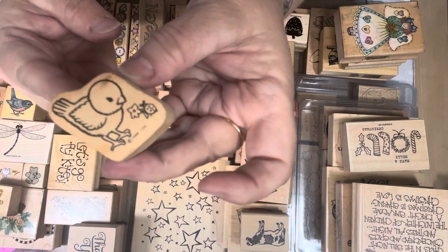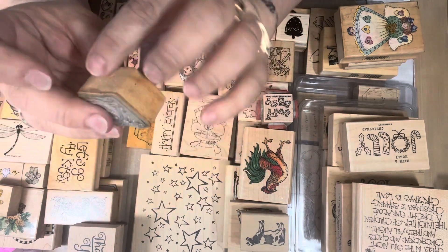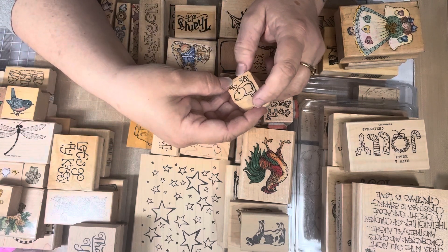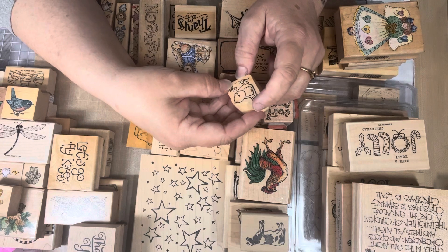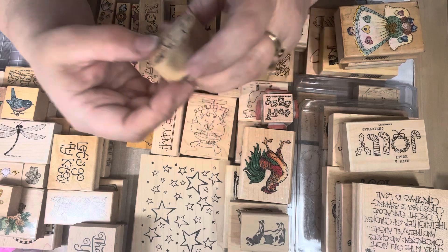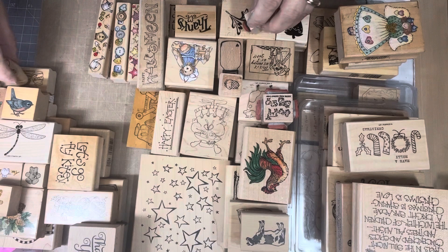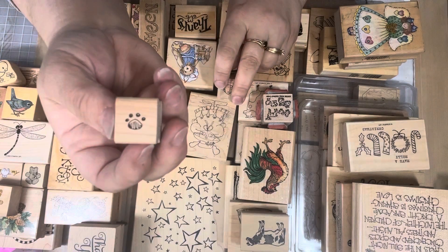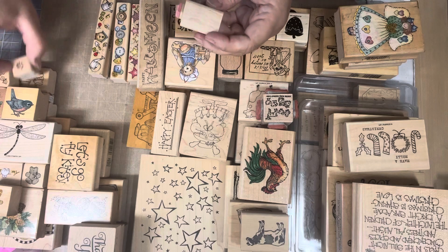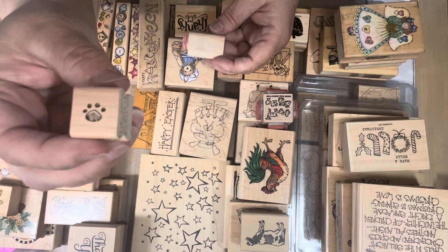Here's another little bird — this one's not marked. The wood is even different. It says H-M-N-C-O-5, no clue, but I thought it was so cute. This is a bear paw — that's Inky Antics. And here's an acorn on one of those little wooden ones — it probably goes to a set, but I grabbed the acorn.